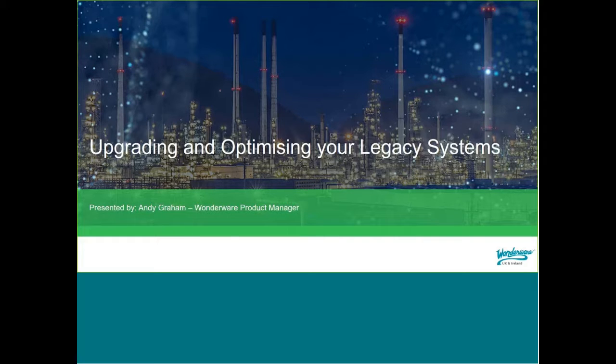Good morning everybody and thanks for joining us today. Today we're going to be talking about upgrading and optimising your legacy systems. This is the first webinar in a series we're going to be covering around legacy systems, migrating, and all things that should be considered within there.